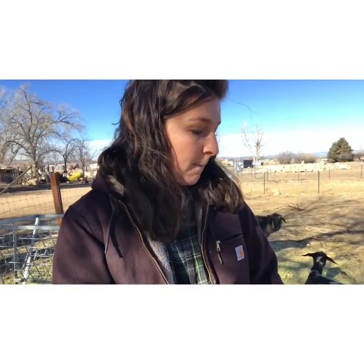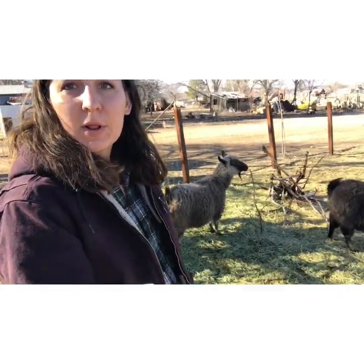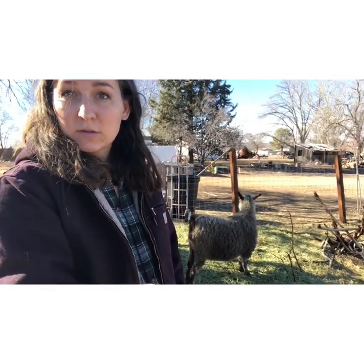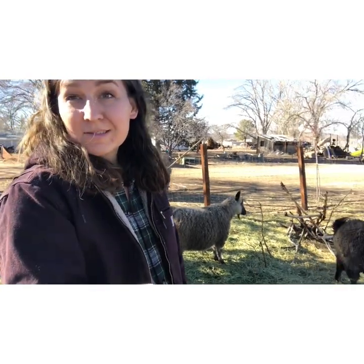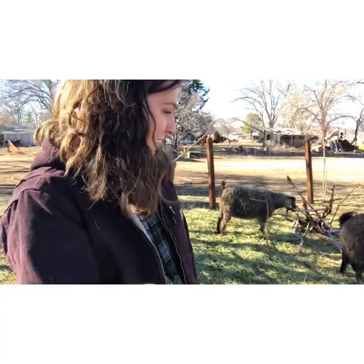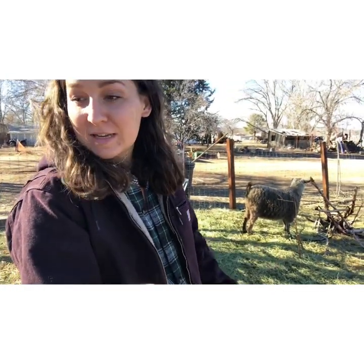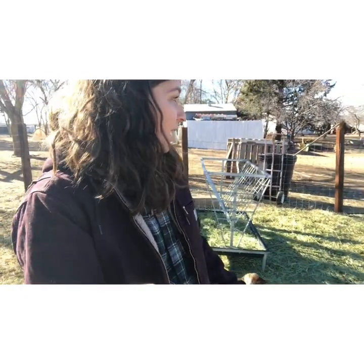When I said they are kind of a multi-purpose goat, I meant that some people milk them — I've heard you can get up to a quart a day from these ladies. I probably won't milk them because I have a ton of dairy goats. You can also eat them — we won't be doing that either since we have beef and pigs. But they are technically edible; they are mixed with a meat goat.